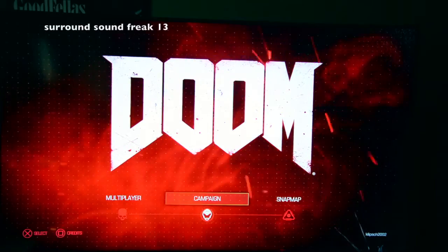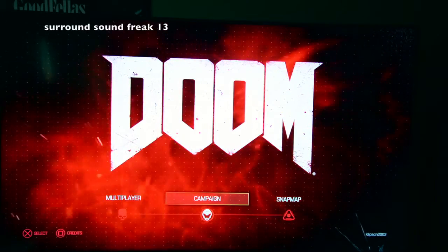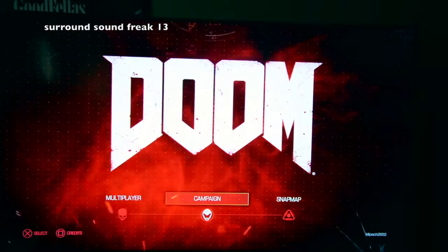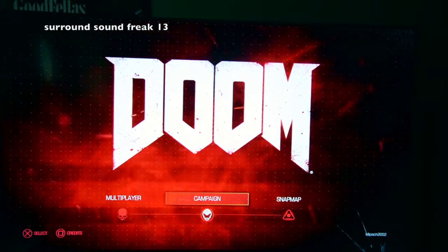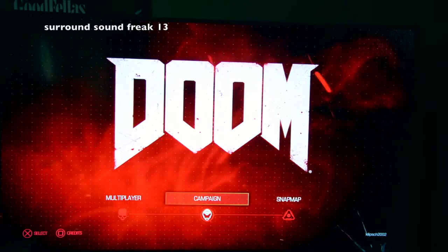Welcome back to another surround sound review. Today we're going to be going over the sound quality of the game Doom — how good does it sound in my setup? By the way, I'm using a PS4. Let's go ahead and jump into it and discuss it.